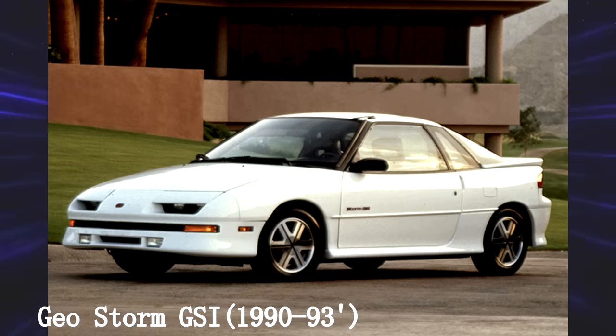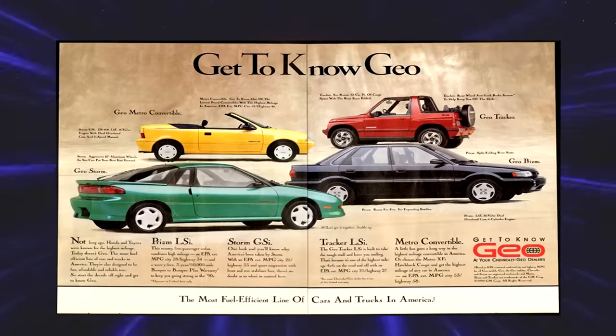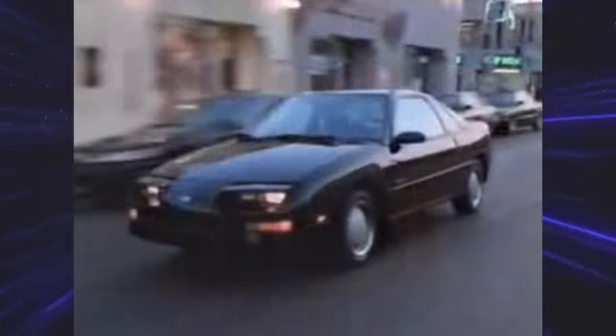Geo Storm GSI — another failed attempt to compete with the imports. There are entire videos about this goofy brand. The Geo Storm was a rebadged version of the second-gen Isuzu Impulse, and I believe Geo as a brand was manufactured entirely by Isuzu, just sold in the States as Geo.